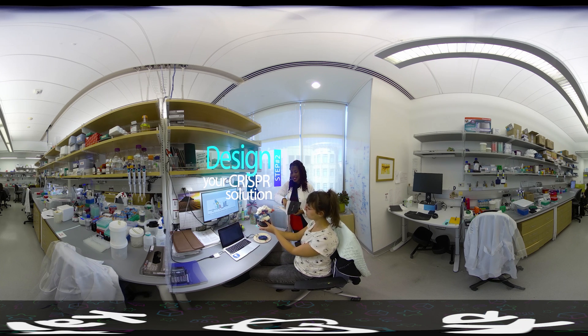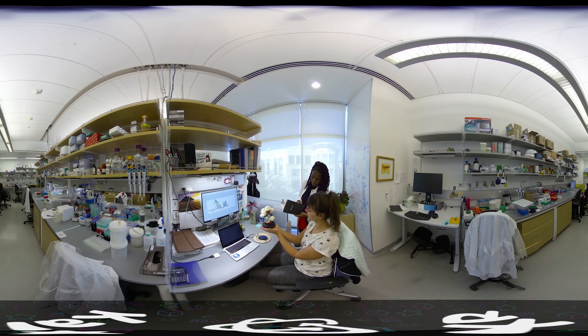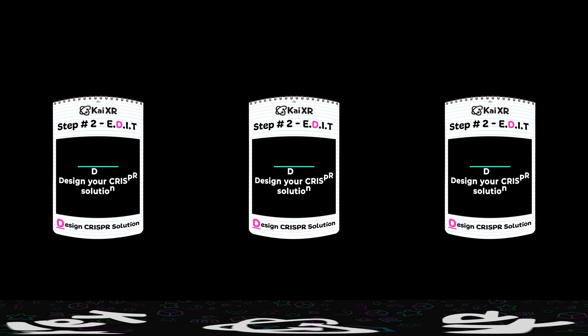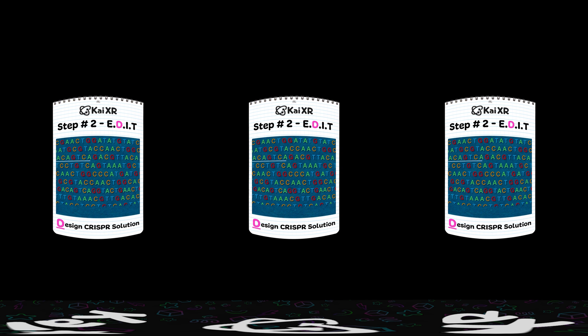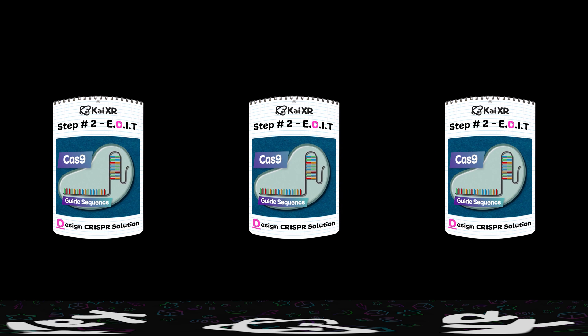Now that they've examined the mutation, next the scientists will design the CRISPR solution. Step number two: design your CRISPR solution. Once the mutation is identified and located, scientists design two things: a guide sequence and donor DNA. The guide sequence shows the protein Cas9 where the problem is in the DNA causing the sickle mutation. The donor DNA is the correct version of the DNA containing directions on how to make a healthy, round red blood cell.